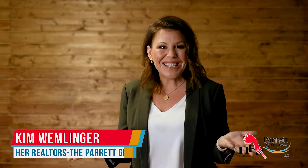Located in the heart of Hilliard, in an established neighborhood, lies our newest four-bedroom, two-full bath listing. I'm Kim with the Parrot Group. Let's take a look!